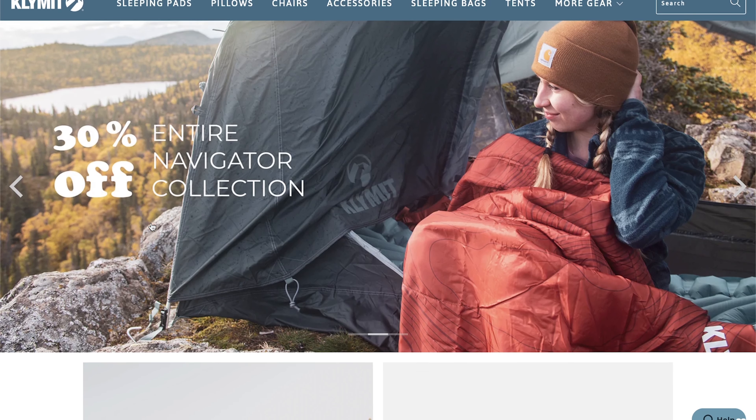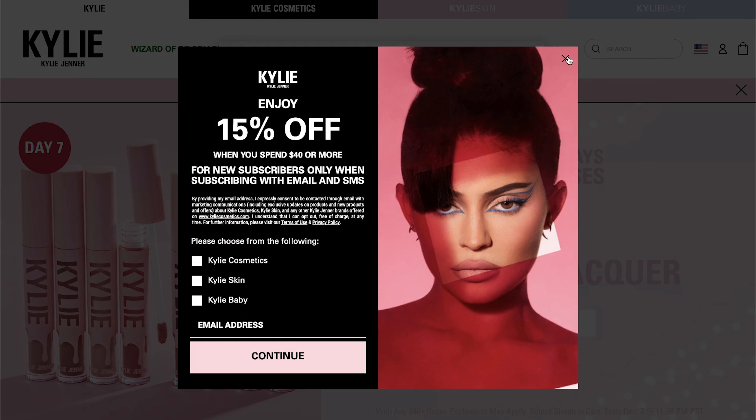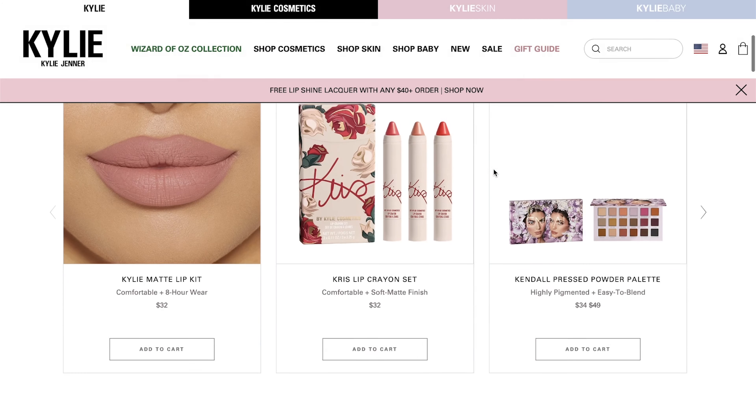Shopify is also heavily used by many big brands. Next time you buy something directly from a brand — whether that's protein powder, camping supplies, or even something like Kim Kardashian's beauty line — you can inspect the page. More times than not, you'll be surprised: they're usually made with Shopify.